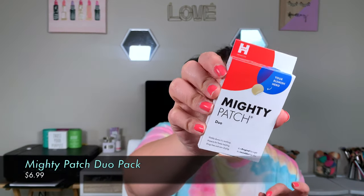I also picked up the Mighty Patches because people keep talking about how good they are. I got the Duo Pack — it has the invisible ones and the original ones. I've already used them twice on two different pimples, and I have to say these work. They don't make your pimple disappear — it kind of just brings it to a point where you can pop it. It pulls everything to the surface, you pop it, and then it heals. This little pack was $7 and only comes with 12 patches.